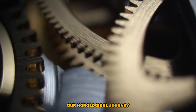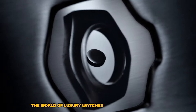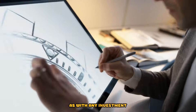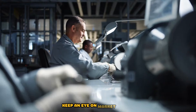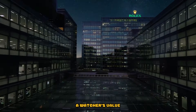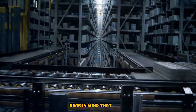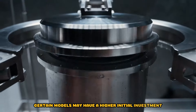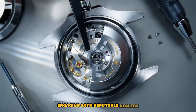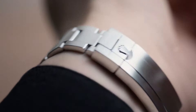Before concluding our horological journey, let's touch upon the investment potential of pre-owned Rolex watches. The world of luxury watches has seen a surge in value, making them not only a symbol of status but also a savvy investment. As with any investment, thorough research is paramount. Keep an eye on market trends, consider limited editions and discontinued models, and understand the factors influencing a watch's value. Vintage Rolex watches, in particular, have shown remarkable appreciation over time. Bear in mind that while certain models may have a higher initial investment, their rarity and desirability could result in significant returns in the future. Engaging with reputable dealers, auction houses, and online platforms specializing in luxury watches will ensure a smooth and transparent transaction.